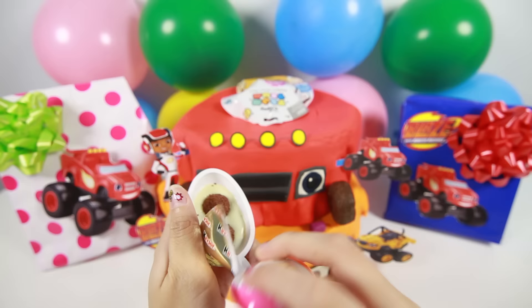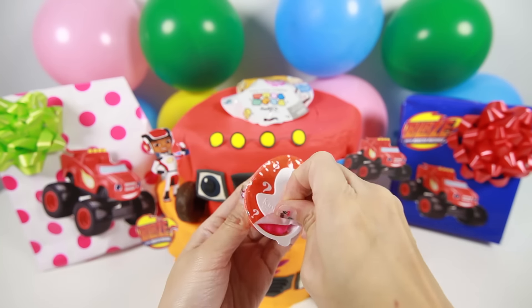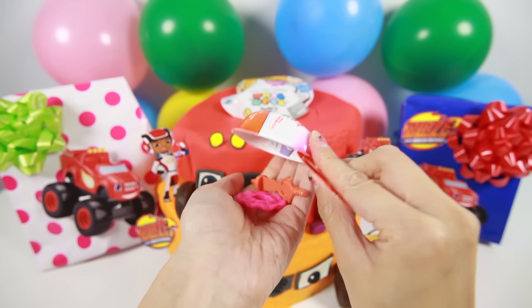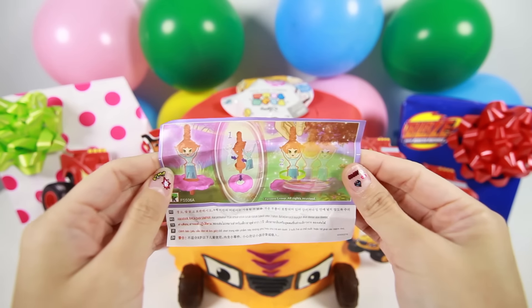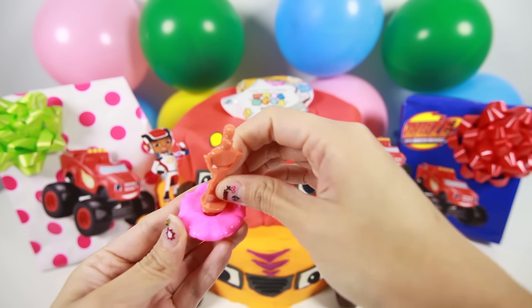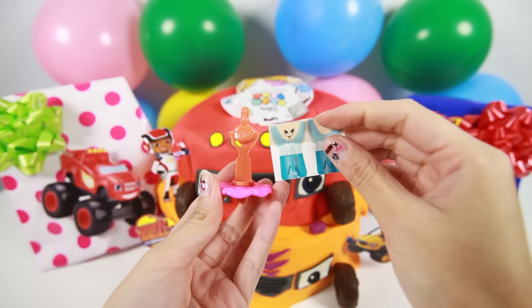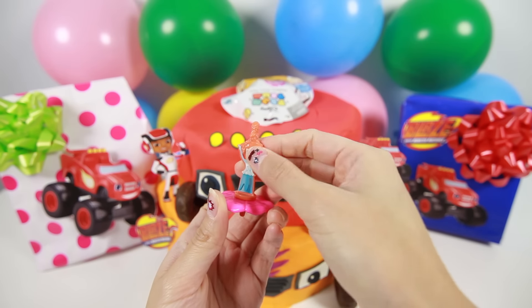Here is the chocolate half, and this is the surprise toy half. Here is the flyer. Awesome! It's a spinning top toy! Let's put the stickers on the toy. It looks like a ballerina.